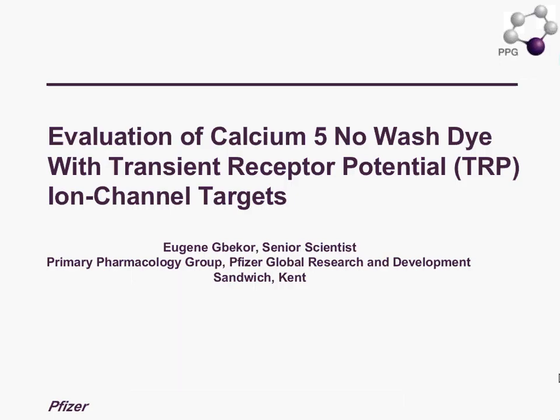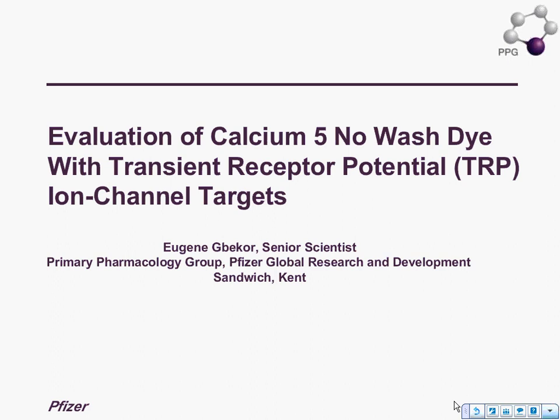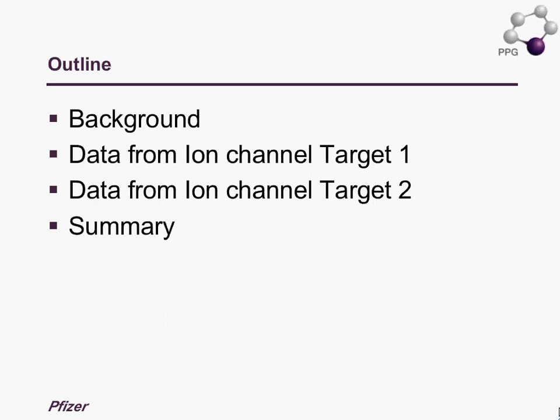With that I'm going to turn things over to Eugene. I'd like to spend the next 20 minutes to share some data on the calcium dye evaluation with two ion channel targets. I'll start with a brief background on what the primary pharmacology group does, then discuss data on the two targets, and hopefully wrap up with a summary before Luke's presentation.